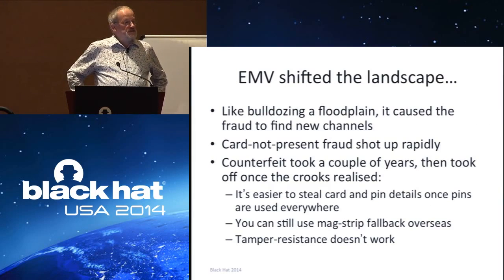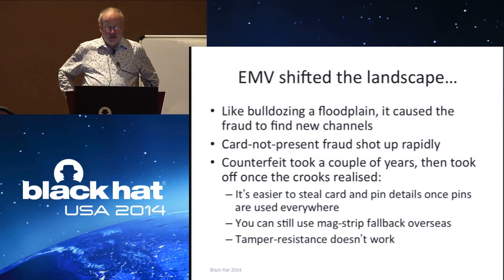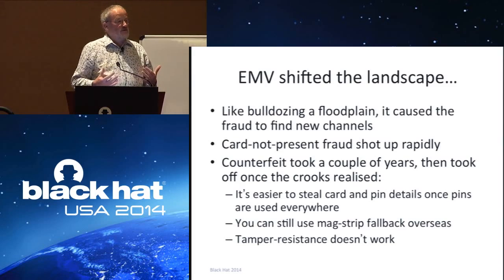EMV was supposed to abolish fraud or at least substantially reduce it, and it didn't. Fraud went up and then down and now it's going up again. Card-not-present fraud shot up rapidly. Counterfeit fraud took a couple of years and then shot up once the crooks realized how to do it. The overall effect was as if you had taken a bulldozer and driven it across the landscape — the rivers of crime are still flowing, just in slightly different channels.